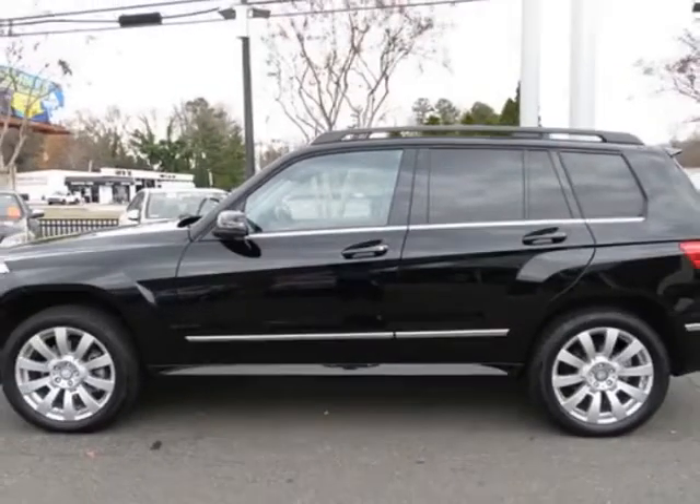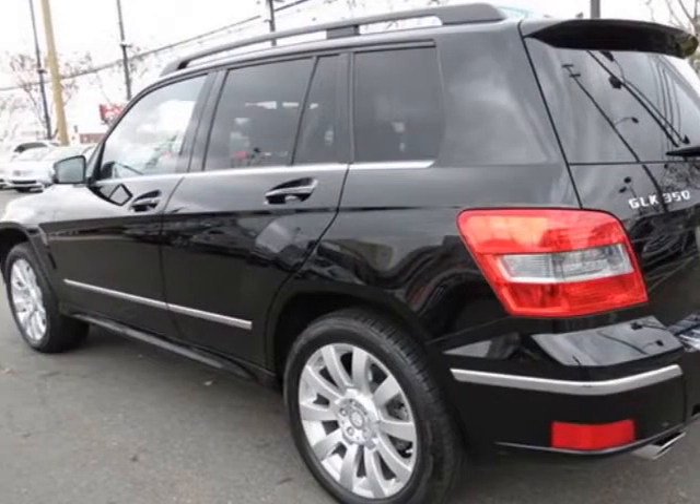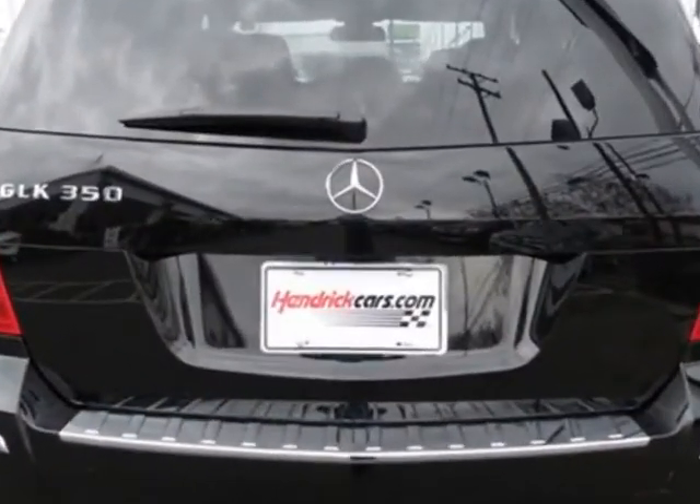This vehicle gets an estimated 16 miles per gallon in the city and an estimated 22 on the highway. This GLK-Class boasts a 3.5-liter engine.